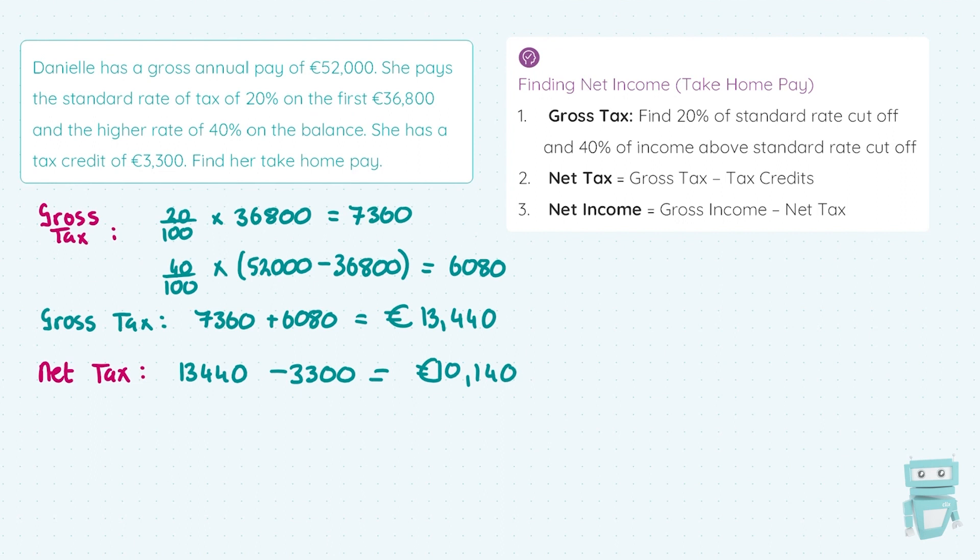Net tax is also known as tax payable. Finally, to find Danielle's take-home pay — her net income — we take the €52,000 gross annual income and take away the tax she has to pay, which is €10,140. That gives €41,860. So that's all there is to calculating income tax and net income. Remember those three steps, break the question down each time, and you'll get to your answer every time.